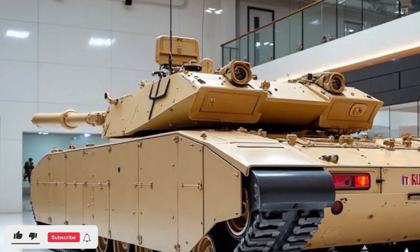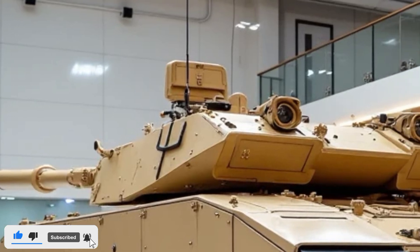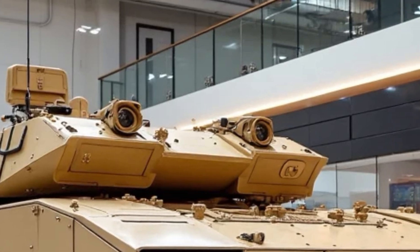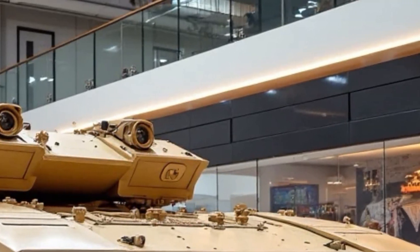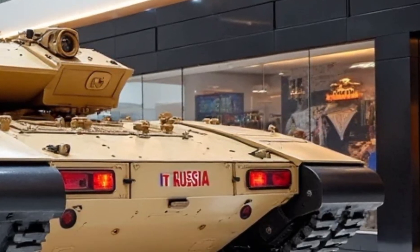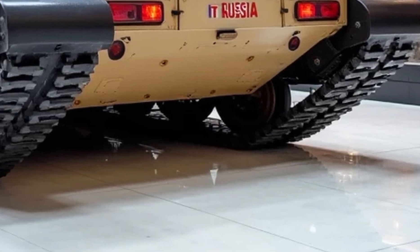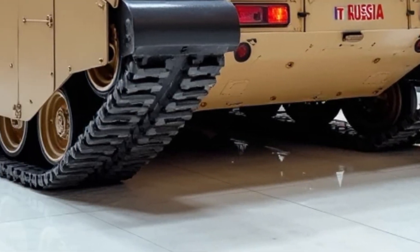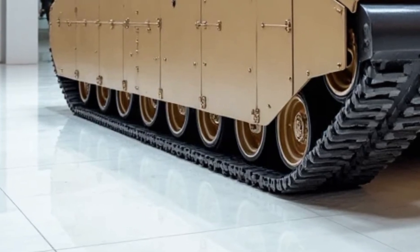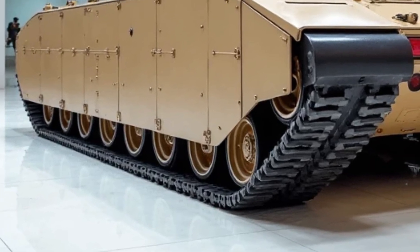The T-1000 main battle tank represents the future of armored warfare — a fusion of high-end engineering, battlefield AI, and combat versatility wrapped in a sleek modern package. From the moment you lay eyes on it, the T-1000 makes a bold statement. Its angular silhouette, low profile, and stealth-focused exterior are a clear departure from traditional tank design. Every line and surface has been carefully sculpted to reduce radar and thermal signatures, giving it a battlefield edge in both visibility and survivability.